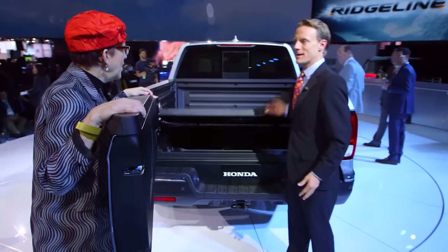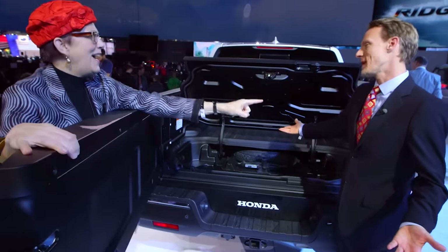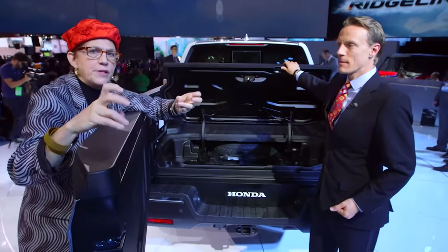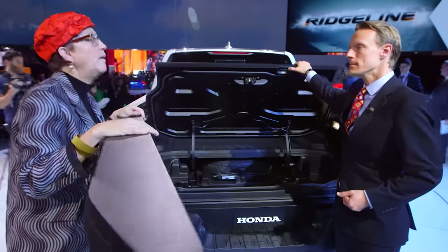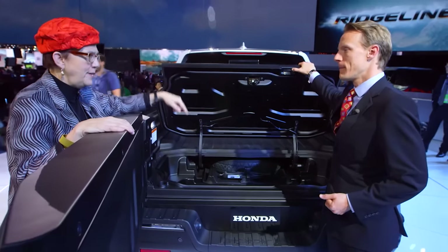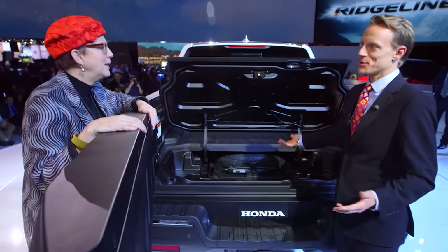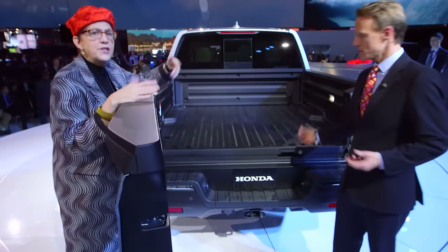We decided to keep the under-bed storage — the in-bed trunk storage. The key thing is the drain plug, because that's where you can put your beverages. It's your beverage cooler. The spare slides out to you on a trolley. And it's still lockable — when the car's locked, it's locked.